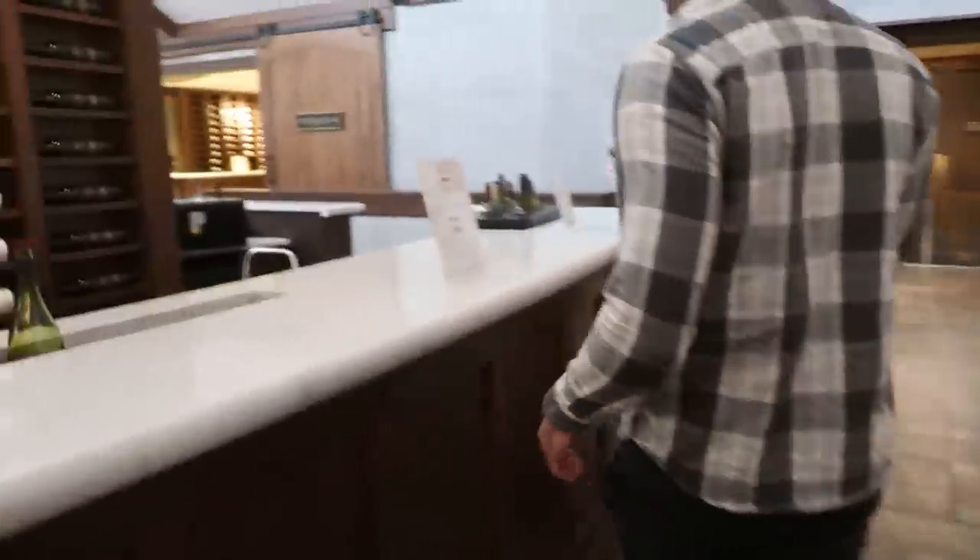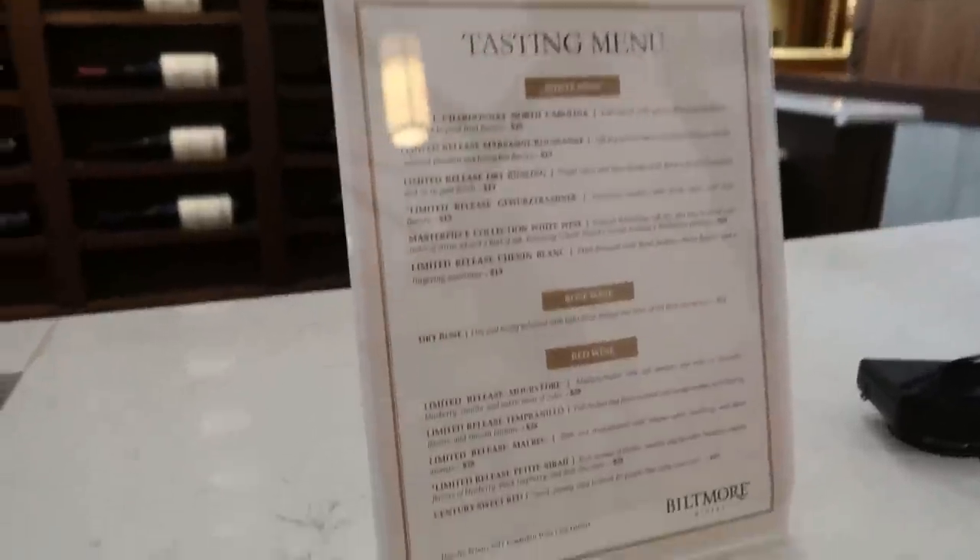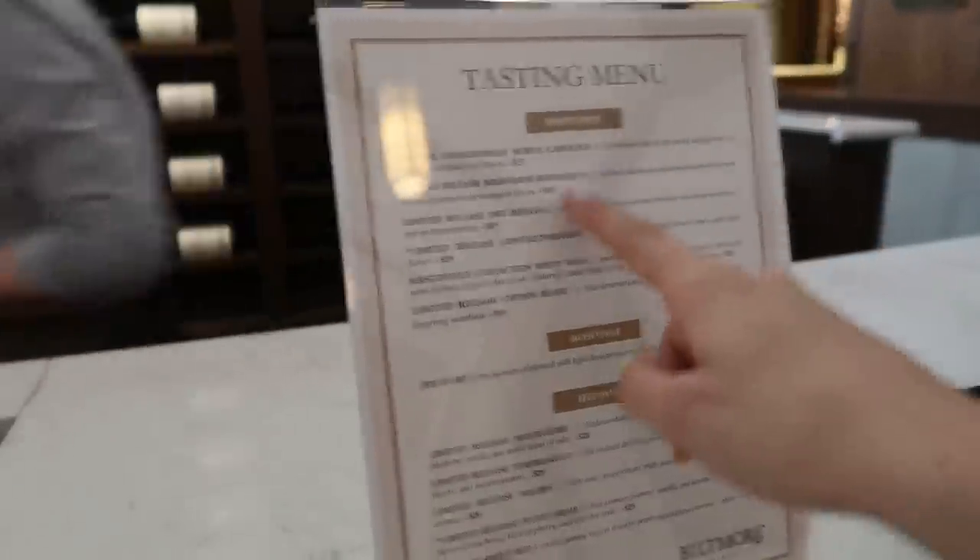Here we are at the tasting — this is so exciting. Looking at the tasting menu, which features whites, rosés and reds, she's going for the sweetest white wine: a Chenin Blanc. We get to choose five of these. We'll try to coordinate so we're both trying the same ones. Starting with the sweet white one at the bottom of the list.